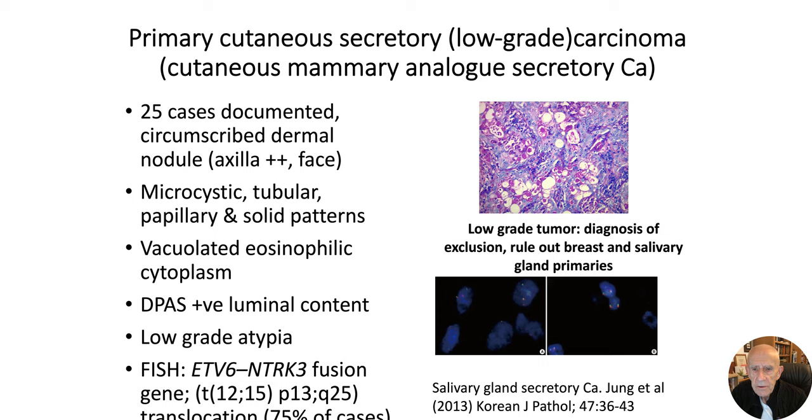The axilla and face are among the commonest sites. The tumors show varying features — they're often sharply circumscribed and show a variety of patterns including microcystic, tubular, papillary, and solid patterns. The diagnostic cytoplasmic feature is that the cytoplasm is very bubbly and eosinophilic, and the material shows striking diastase PAS positivity in the luminal content.